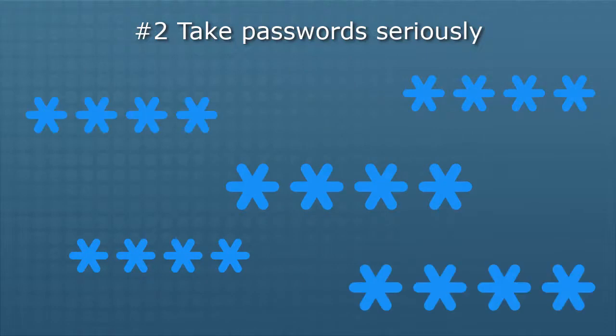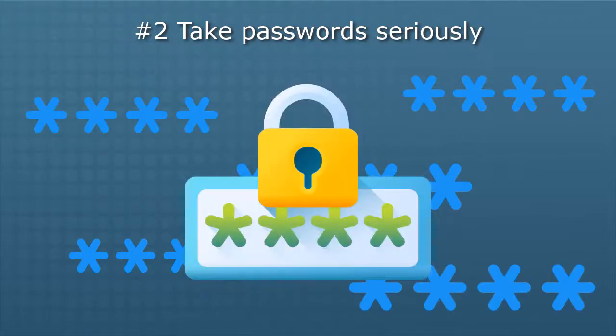If you have more than one password — and we all do — use a password manager, such as LastPass, Dashlane, or Keeper, to securely store your passwords across all of your devices. These standalone apps are more secure than using your browser to remember your passwords. Use one.